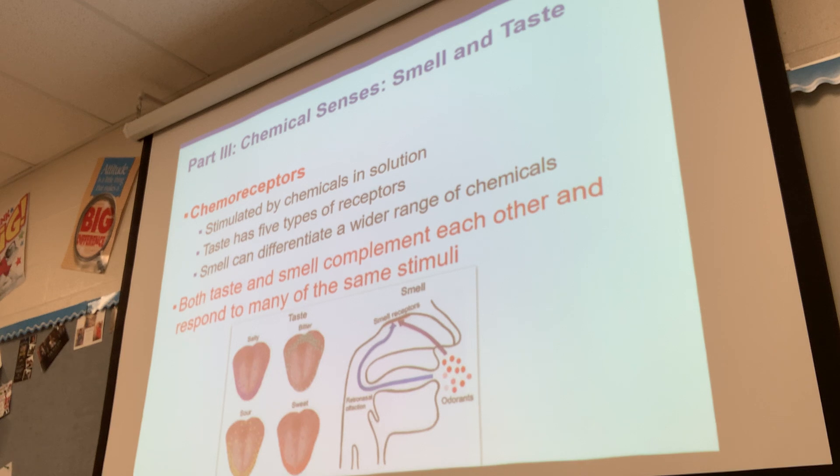Taste has five types of receptors and smell can differentiate a wider range of chemicals. Both taste and smell complement each other and respond to many of the same stimuli. If you're hungry and you smell something, your body detects that and it makes your mouth water. If you have to take some nasty medicine that doesn't taste very good, hold your nose as you swallow it and you won't taste it as much.